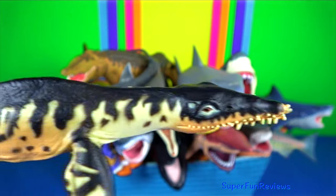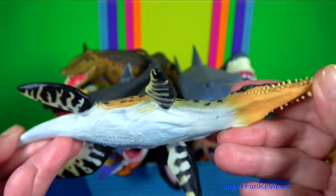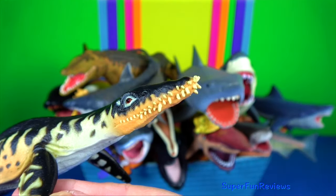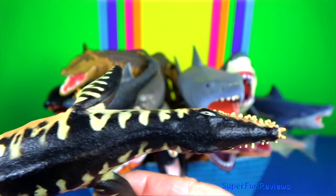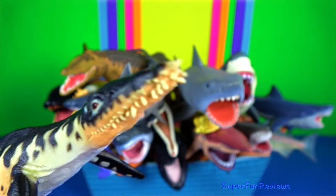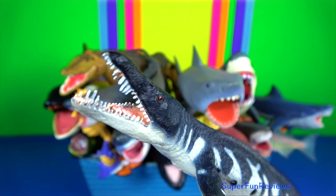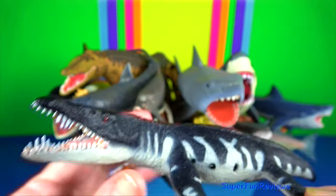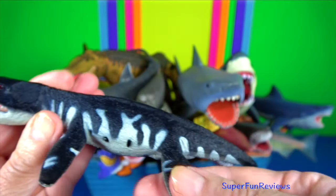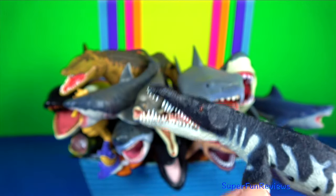Liopleurodon is a genus of large carnivorous marine reptile. It belongs to the clade of short-necked plesiosaurs. It had four strong, paddle-like limbs and was a powerful swimmer. Its four-flipper mode of propulsion is characteristic of all plesiosaurs. It was an ambush predator and could detect certain smells with its nostrils.